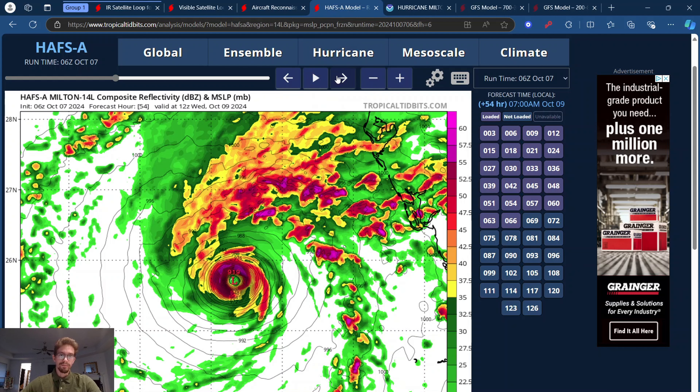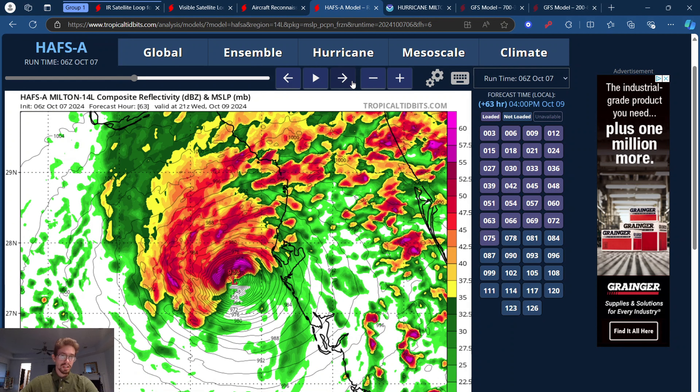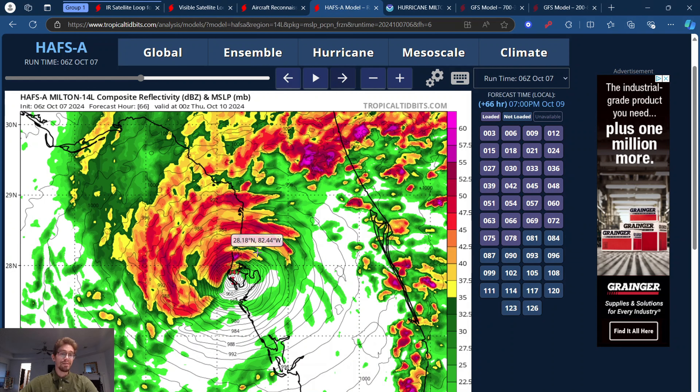The good news is we are still seeing model trends showing weakening as it approaches land, because there's still going to be that opportunity for westerly shear and dry air to get into the backside of the storm. This latest 6Z model run shows it holding its strength a little bit more and coming directly into Tampa Bay as a 947 — very high Category 3, pretty much almost Category 4 status coming right straight up into Tampa Bay. This would most likely be the worst case scenario.